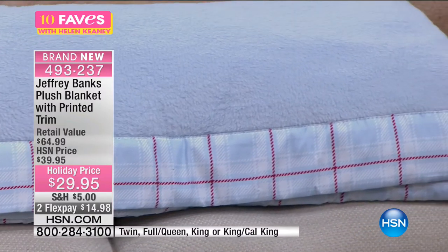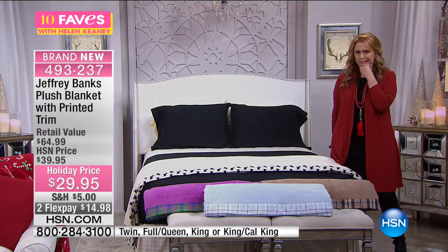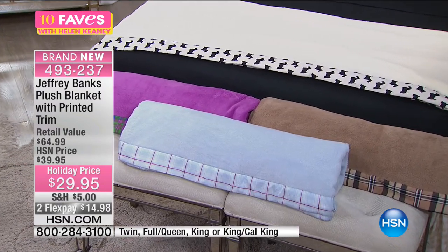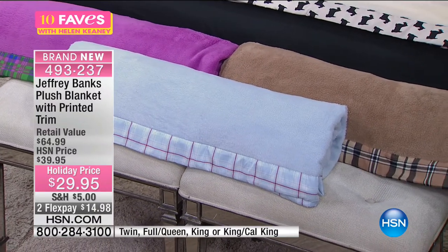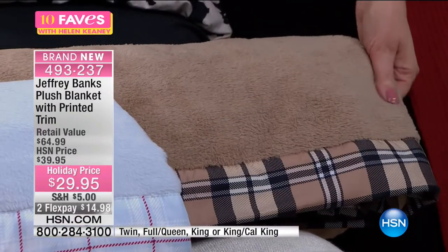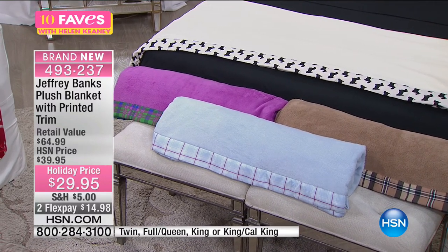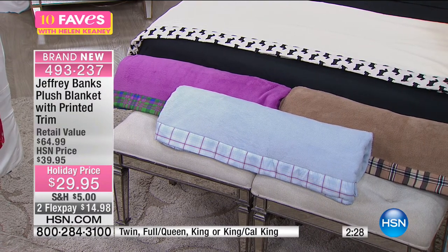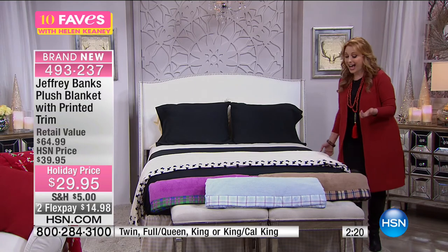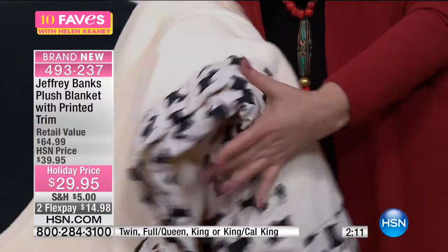Jeffrey Banks wrote the book on plaid — and I'm not saying that metaphorically, he literally wrote a book about plaids called 'Tartan: Romancing the Plaid.' He does a lot of his design in tattersails and tartans. Here at HSN we're doing a gorgeous plush blanket with that trim for just $29.95. The retail value is $64.99. Two flex payments of $14.98, and all sizes are available. Not only to grab these as gifts but to get your home ready for the holidays. The Scotty Dog is going to go first — if you own a Scotty Dog, how can you not resist? So soft and super plush, machine washable, and the trim is microfiber — really really soft.